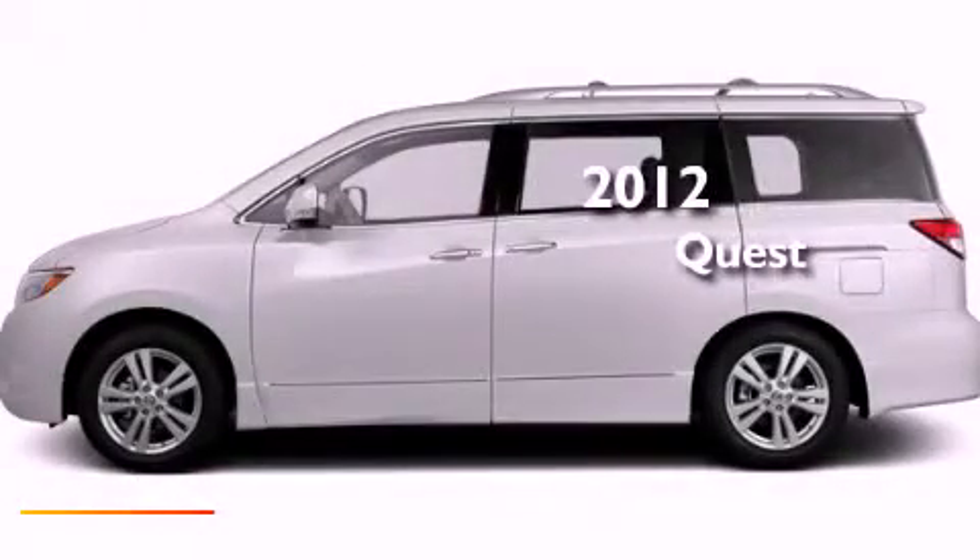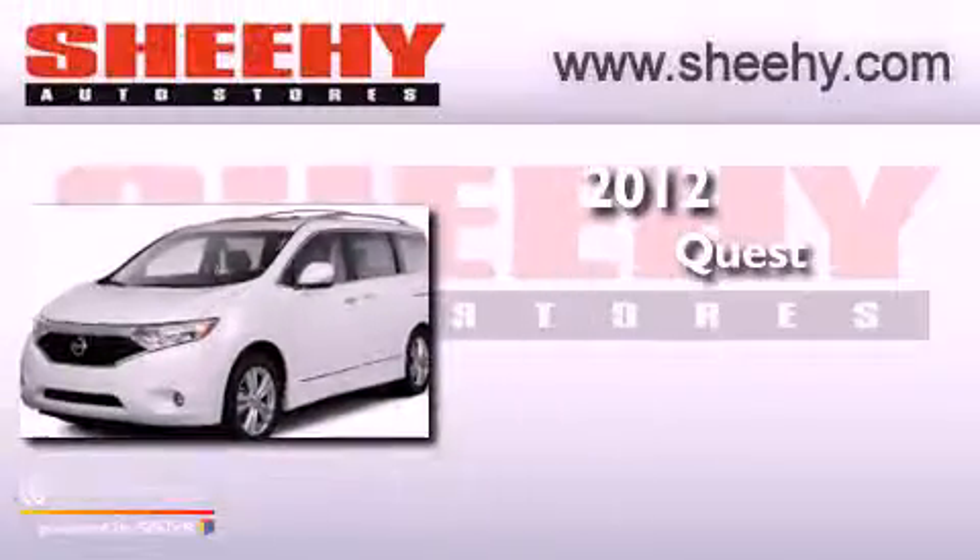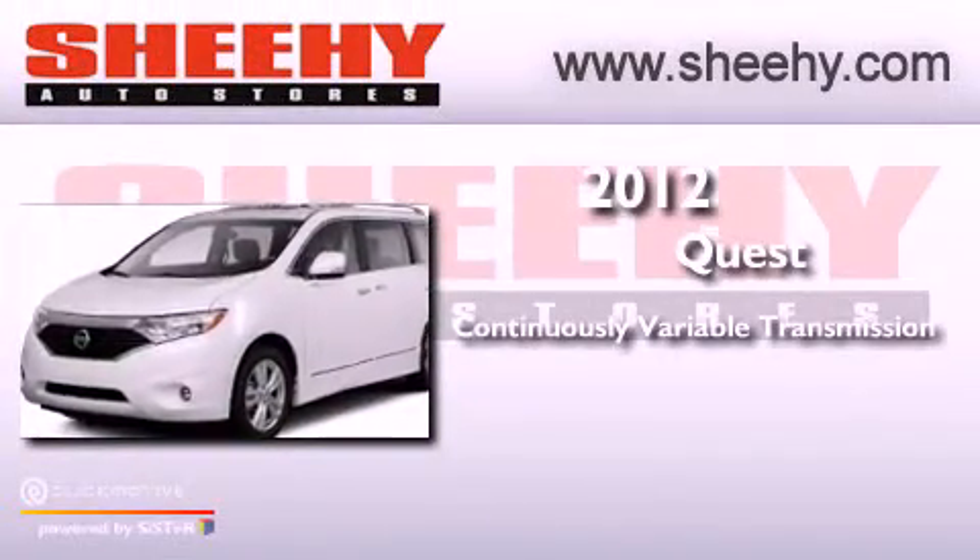This is a brand new 2012 Nissan Quest. This minivan has a continuously variable transmission and a 3.5 liter V6.